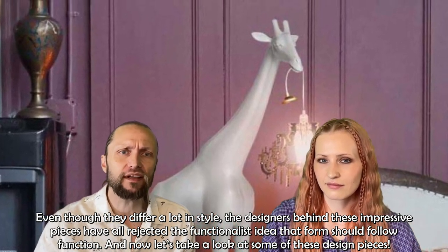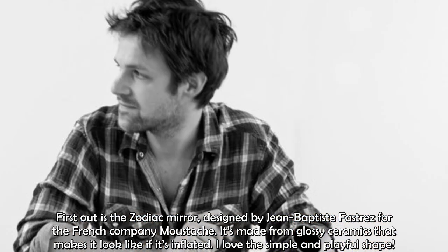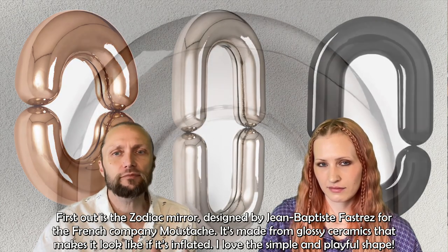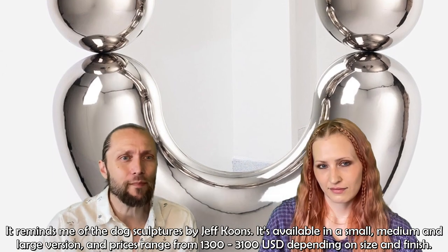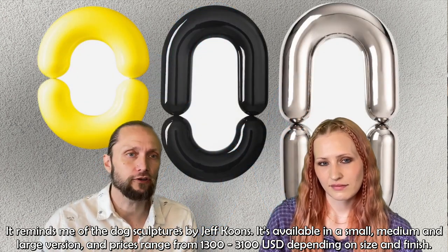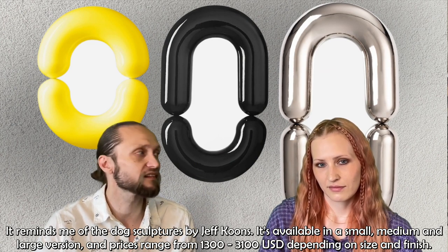Now let's take a look at some of these design pieces. First out is the Zodiac mirror, designed by Jean-Baptiste Fastres for the French company Mustache. It's made from a glossy ceramic that makes it look like it's inflated. I love this simple and playful shape — it reminds me of the dog sculptures by Jeff Koons. It's available in small, medium and large versions, with prices ranging from $1,300 to $3,100 depending on size and finish.